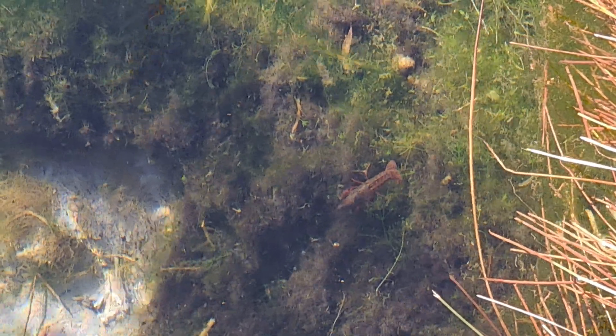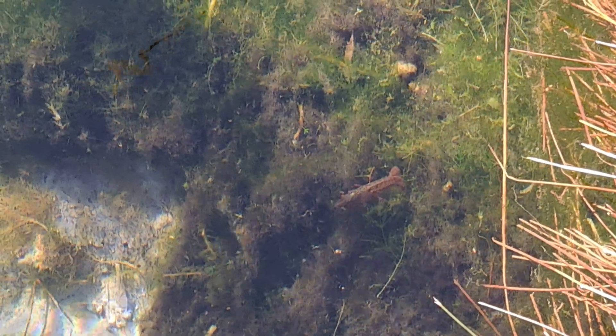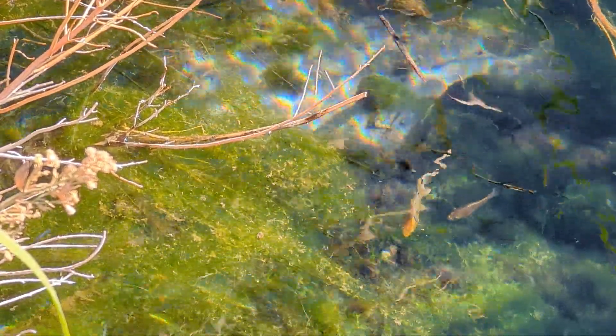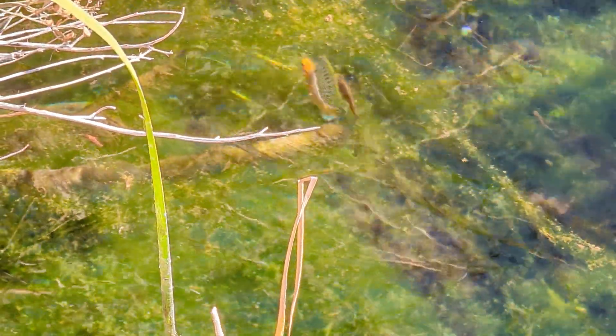Unfortunately the pupfish weren't the only things we found out here. This area is covered with invasive red swamp crayfish that both compete with and feed on the pupfish. We also saw a number of sailfin mollies, which are very pretty but also not native and do compete with the native fish here. We did notice numerous traps set out to help catch these crayfish and other non-native species, so hopefully these guys will be gone — but it is a lot of work to restore habitat like this.